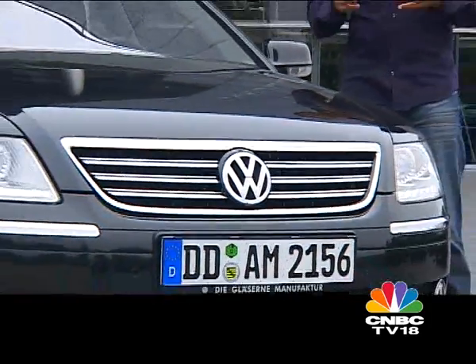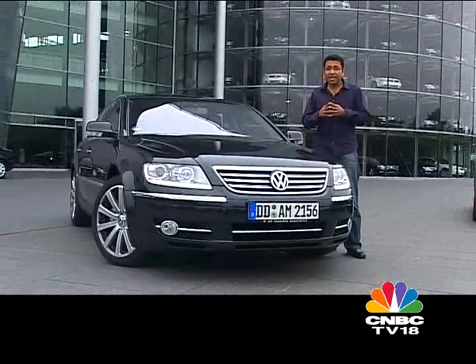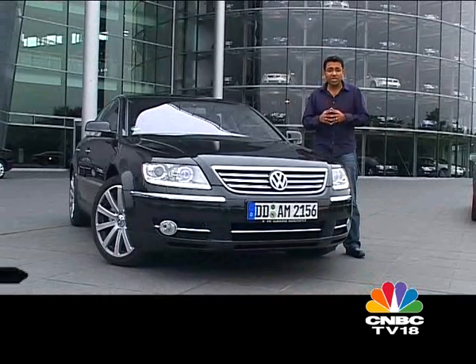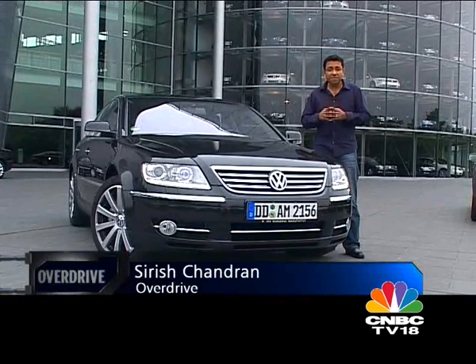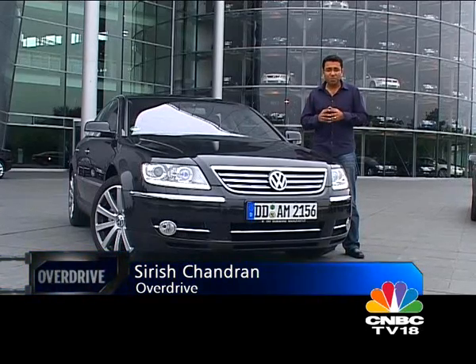Volkswagen, loosely translated from German, means people's car — a car for the people. After all, that's what Hitler envisaged when he ordered Ferdinand Porsche to design and build the very first Volkswagen — the car that we all know and remember as the Beetle.